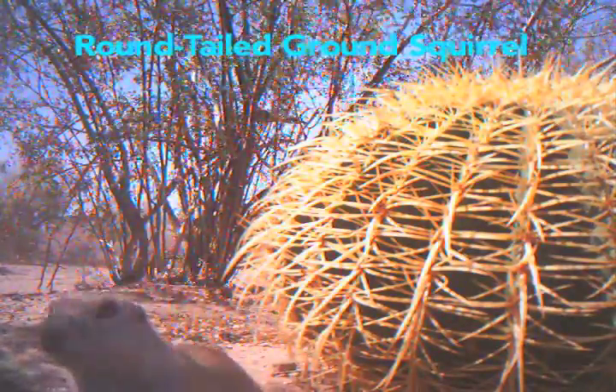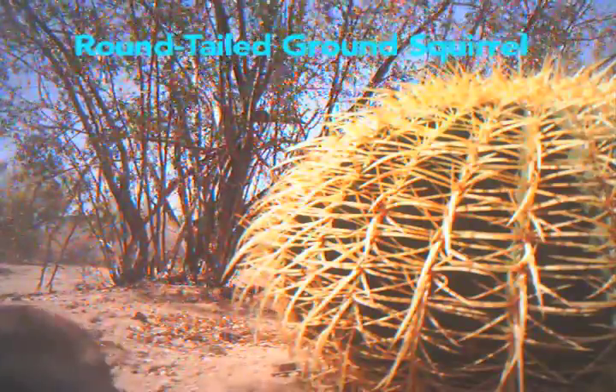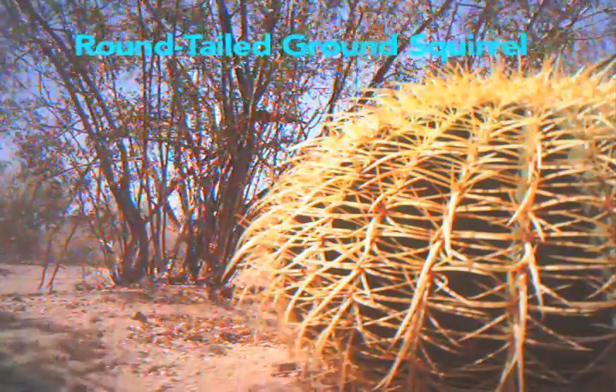Afterwards I went and got my remote camcorder and positioned it in front of the hole, hoping that I would catch the Gila monster when it came back out. But I never did. Instead, what appeared are these ground squirrels that live in the holes.